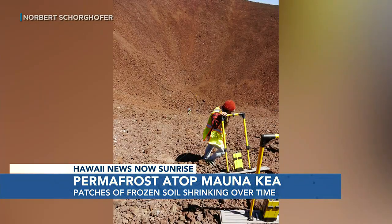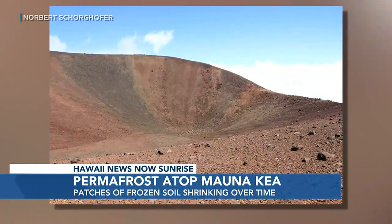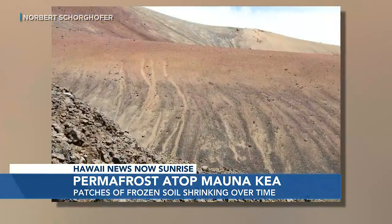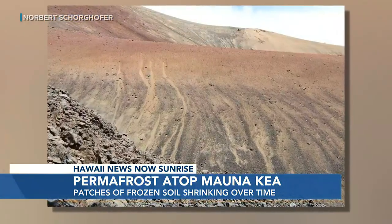So that permafrost, even though we don't see it, when it melts that becomes part of groundwater? Well, the amount of groundwater it creates is tiny, but it's just this old, old ice body. Somebody in the early 70s documented it, so we know how large it was back then and now it has shrunk. It used to be 25 yards long, now it's 11 yards long. It used to be 11 yards deep, now it's five yards deep. So it's shrunk from all directions over the last half century.